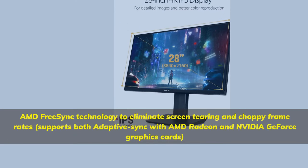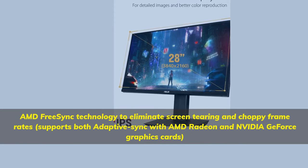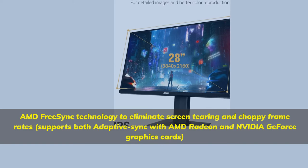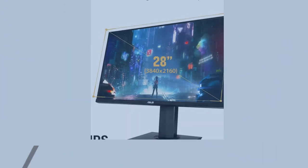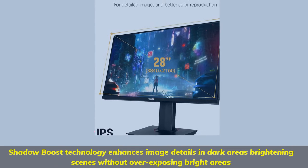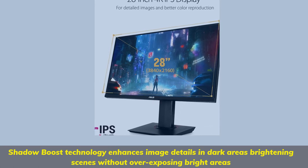AMD FreeSync technology eliminates screen tearing and choppy frame rates, supporting both adaptive sync with AMD Radeon and NVIDIA GeForce graphics cards. Shadow Boost technology enhances image details in dark areas, brightening scenes without overexposing bright areas.